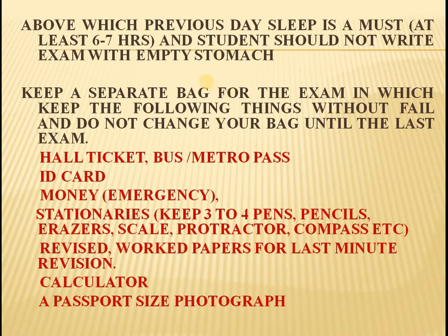The things to be kept in your bag are: hall ticket, bus or metro pass, ID card, money for emergency, and stationeries. In stationeries, keep 3 to 4 pens, pencils, erasers, sharpeners, protractor, compass, etc. Also, keep revised or worked papers for last minute revision.